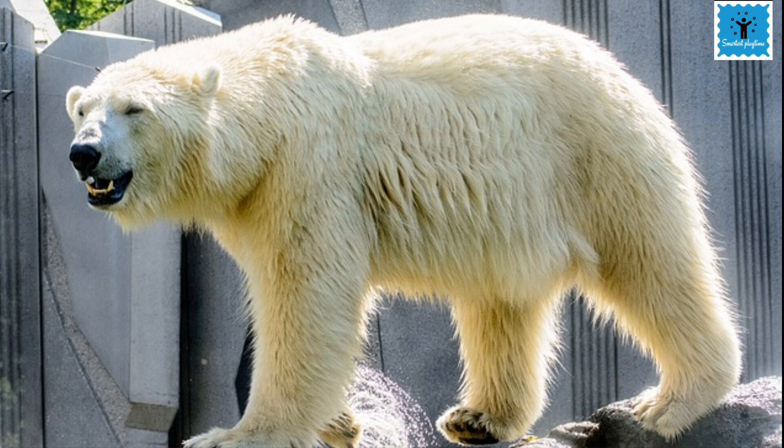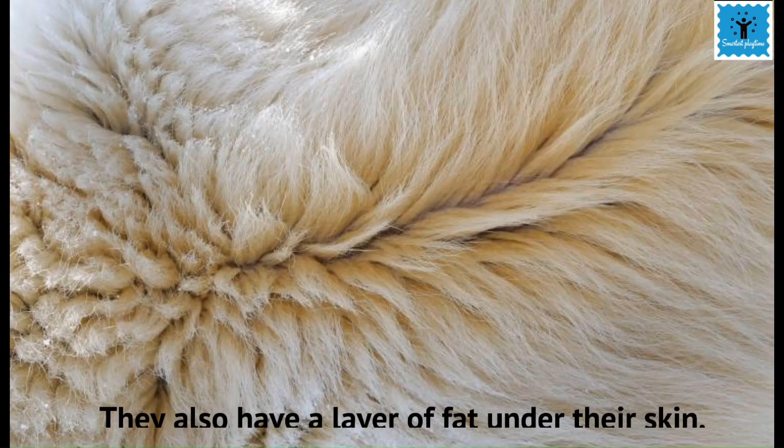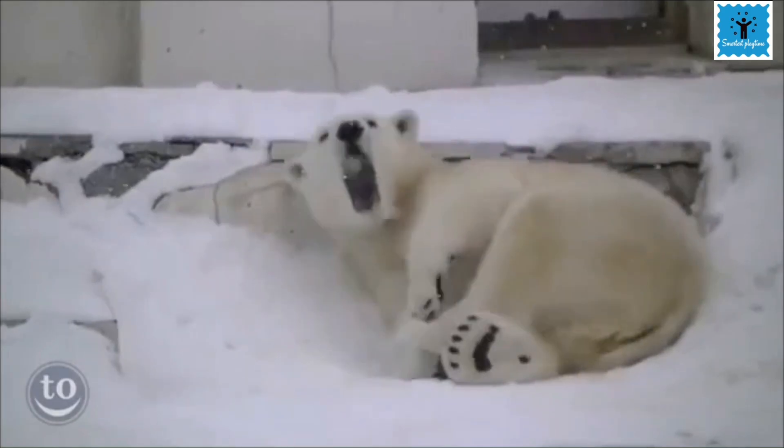Polar bears are white in color. Their body is covered by a thick coat of white fur, which helps them blend with their surrounding snow-white background and cannot be noticed by predators. Beneath the fur is a thick coat of fat which insulates the body from cold and keeps the bear warm.